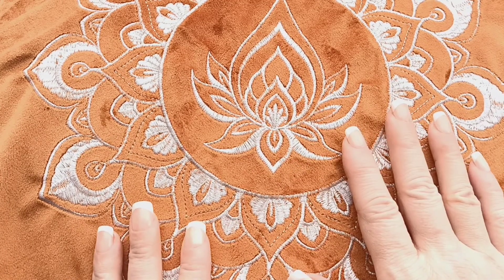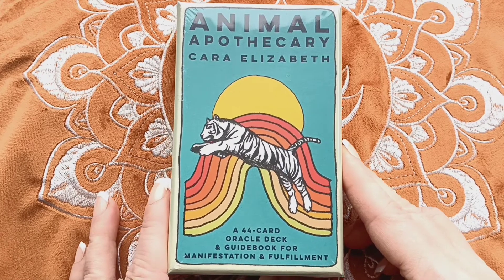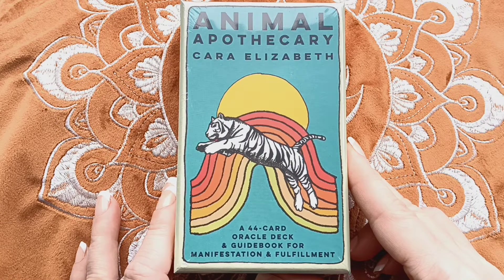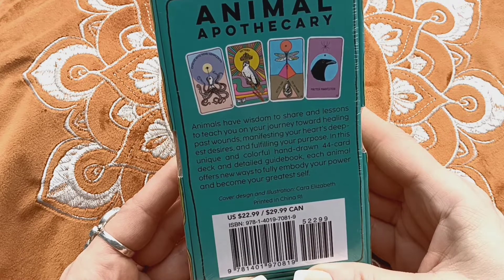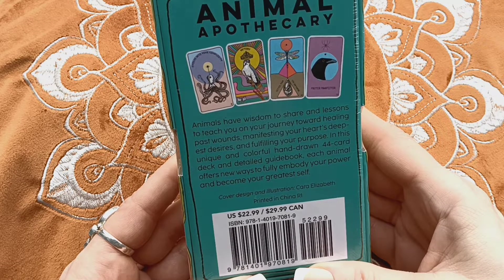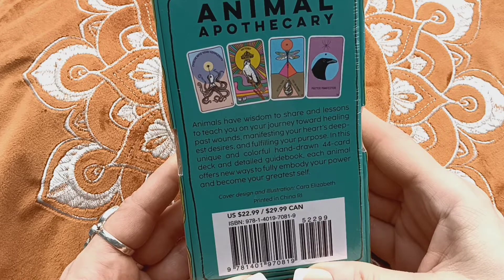Hi everybody, welcome to the Mystic Mantra. I have a new card deck to review for you today. It's actually brand new — not released yet. This is called Animal Apothecary by Kara Elizabeth, a 44-card oracle deck and guidebook for manifestation and fulfillment. Animals have wisdom to share and lessons to teach on your journey toward healing past wounds, manifesting your heart's deepest desires, and fulfilling your purpose.